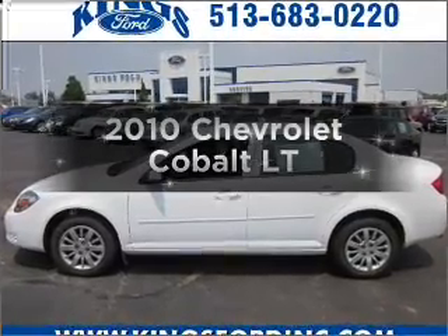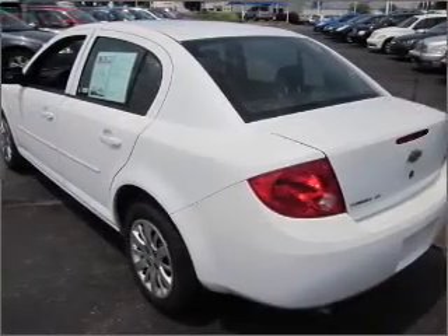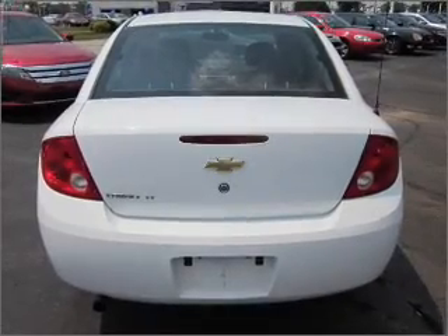Introducing the 2010 Chevrolet Cobalt — everything you need under one roof with this great vehicle. It features an efficient four-cylinder engine connected to a smooth shifting automatic transmission.